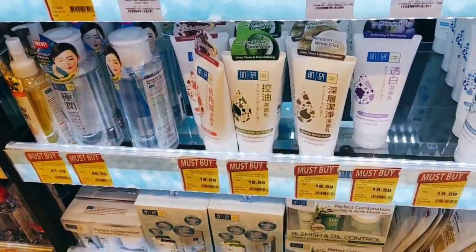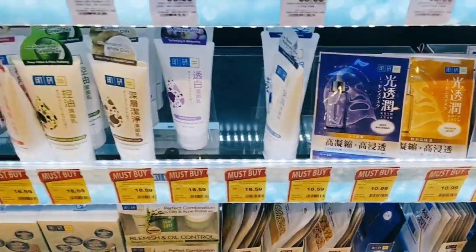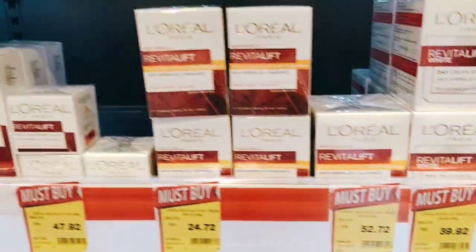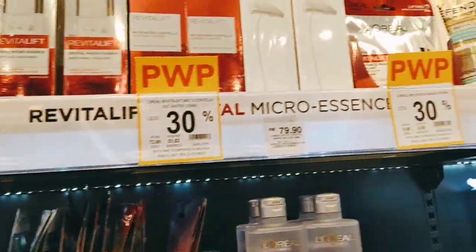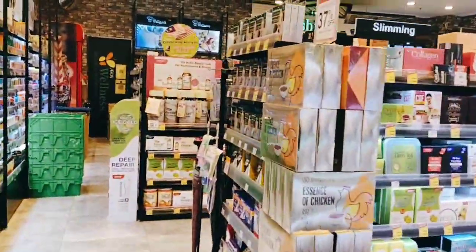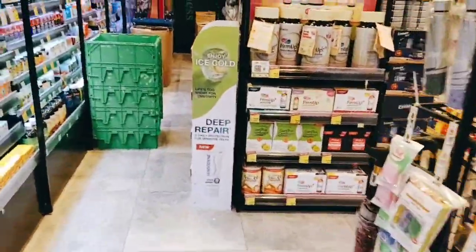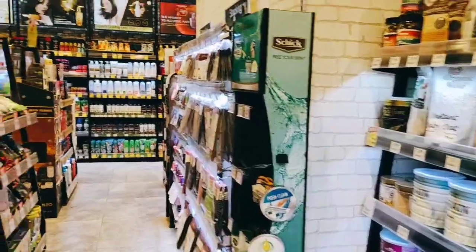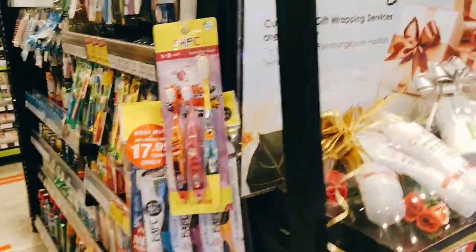This is the Korean and Japanese face pack and face cleanser section. There's L'Oreal here too — let me check it out — but I don't really use L'Oreal so I'm not going to take this.